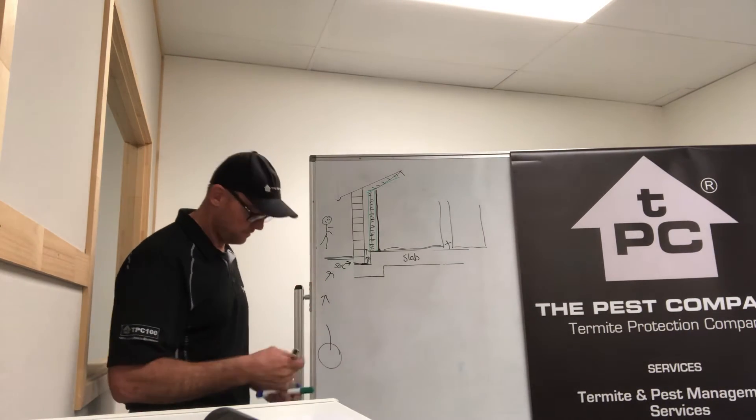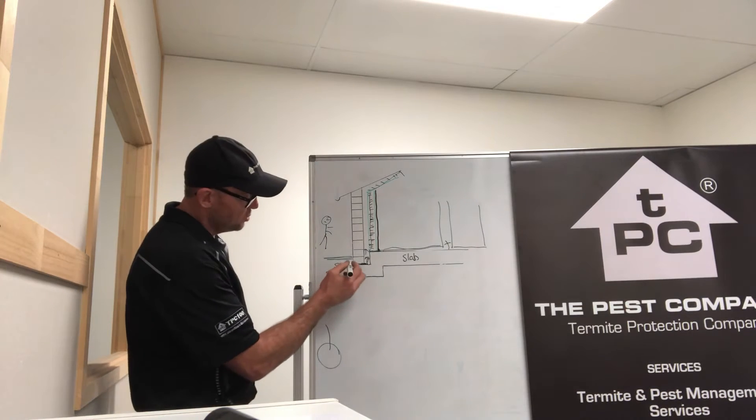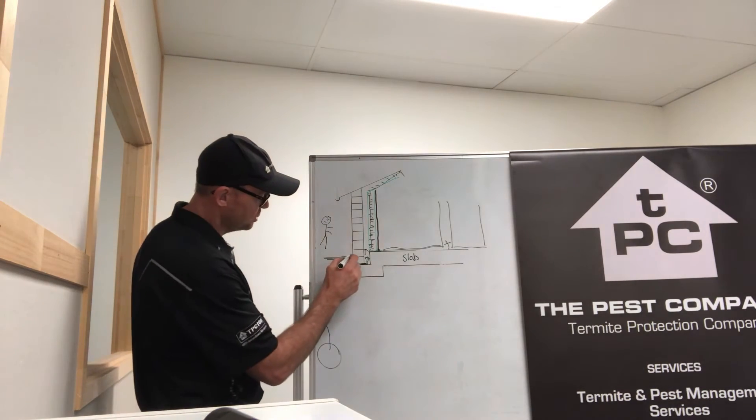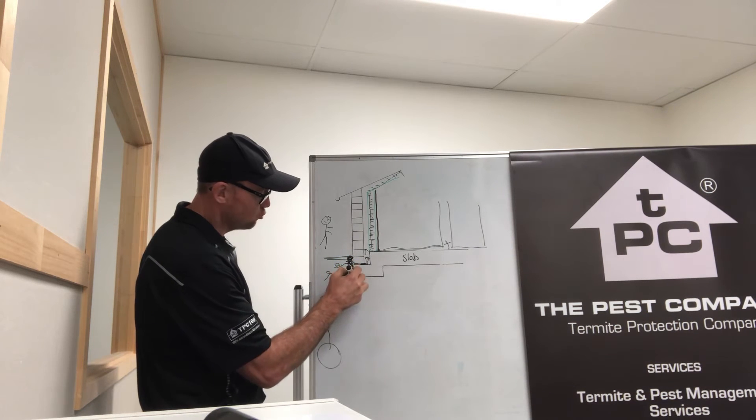How do we fix it? How do we protect a home like this? Using a non-repellent chemical termite treatment, we can treat the soil on the external of the property and create a treated zone.